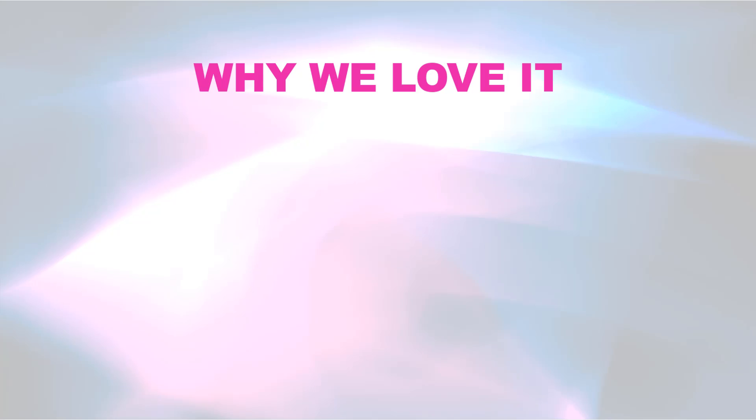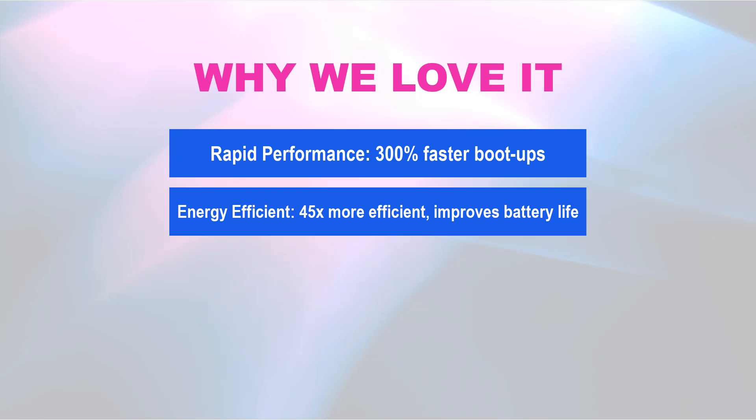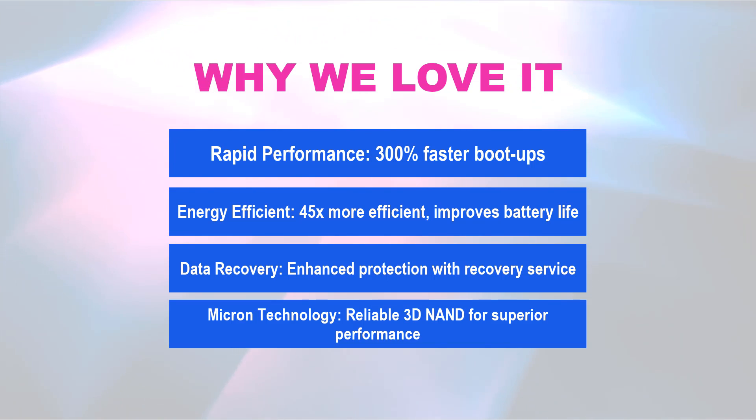Why we love it! Rapid performance — 300% faster boot-ups. Energy efficient — 45x more efficient, improves battery life. Data recovery — enhanced protection with recovery service. Micron technology — reliable 3D NAND for superior performance.